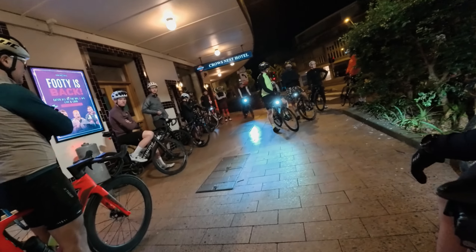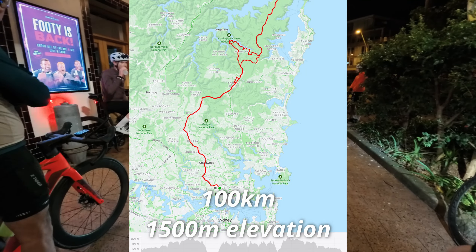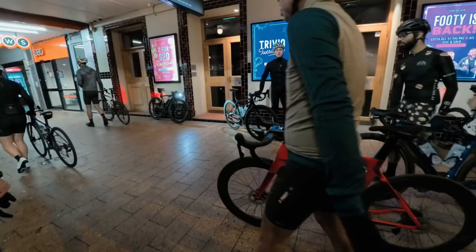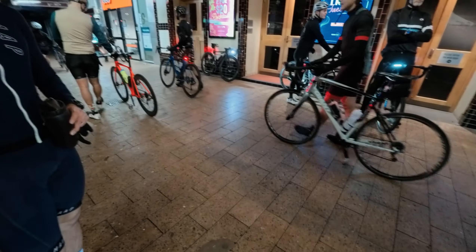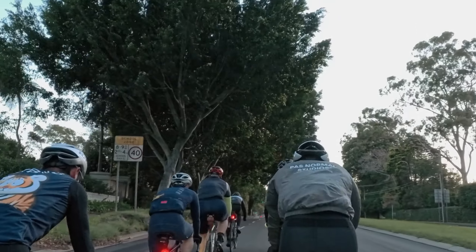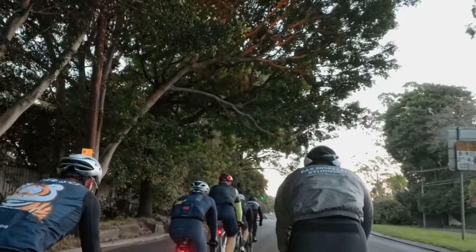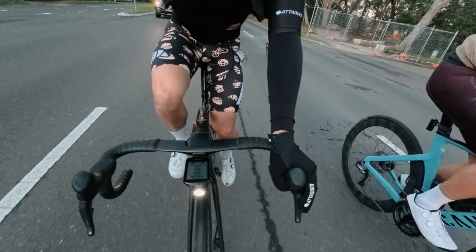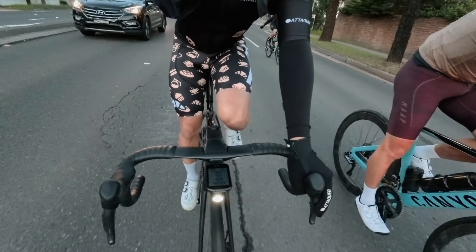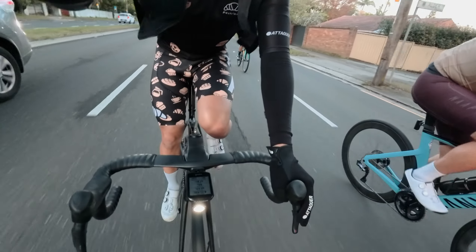Hey guys, welcome to another video. I'm riding with my club and we're heading to West Head, which is a fantastic ride to the northern side of Sydney to Ku-ring-gai Chase National Park. This is late May and the topic of this video is going to be talking about what to wear in winter during cycling. Sydney is a little bit tricky because for like 80 to 90% of the year you actually don't need winter gear at all. There's a small part of the year where it is freezing cold, and this was one of those days — we're experiencing some early winter weather.